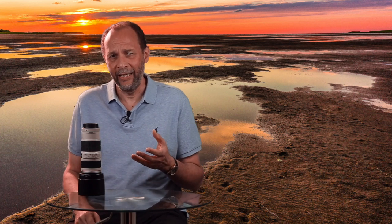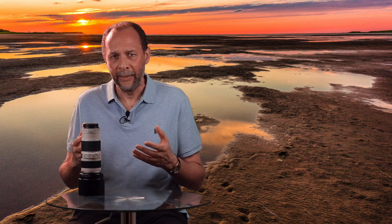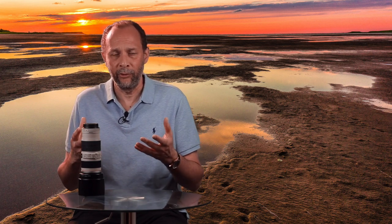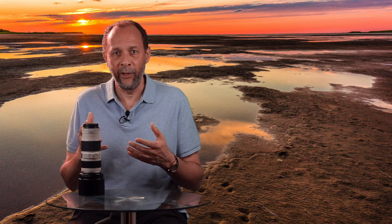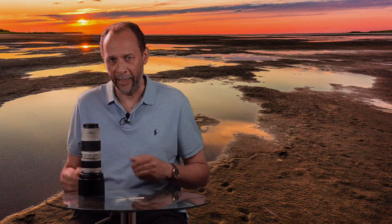But shooting a sunset isn't as easy as just taking out your camera or your cell phone and firing away. You may capture something really tremendous, but there are good chances that you won't. There's a lot that goes into capturing the perfect sunset, aside from just having a great-looking sky. It takes a little bit of thought, time, and energy. I've got some great tips for capturing gorgeous sunsets, so stick around.